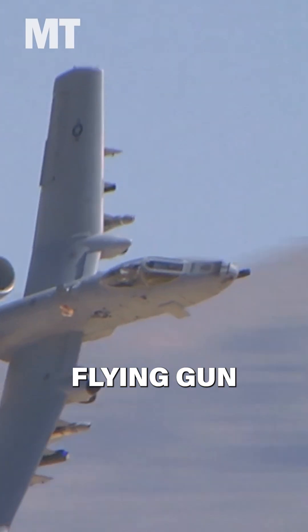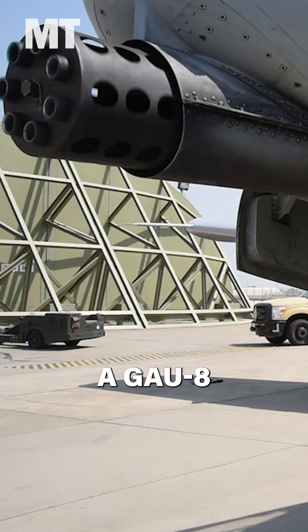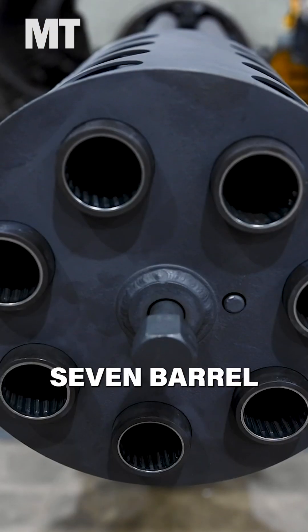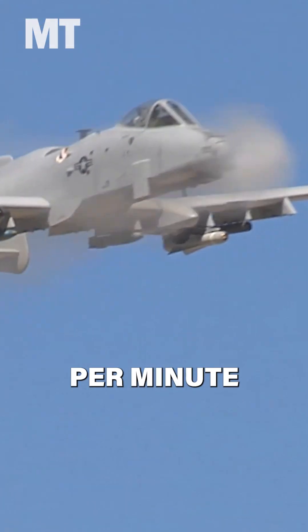The A-10 Warthog is a flying gun. Here's how that works. The hugely popular A-10 Thunderbolt II carries a GAU-8 Avenger Gatling-style cannon — a hydraulically powered, 7-barrel tank-killing weapon capable of firing 30mm depleted uranium rounds at a rate of 3,900 per minute.